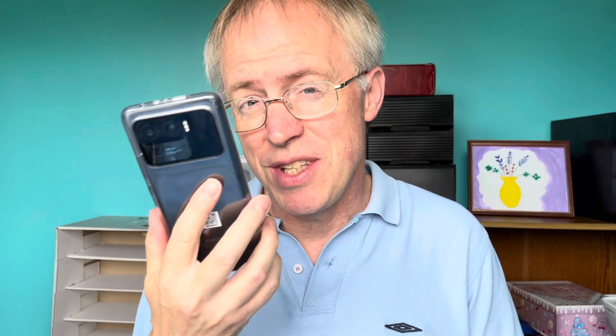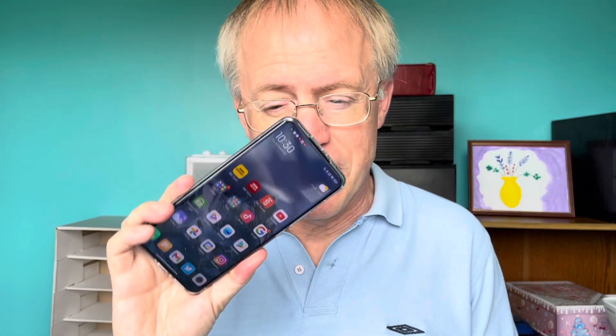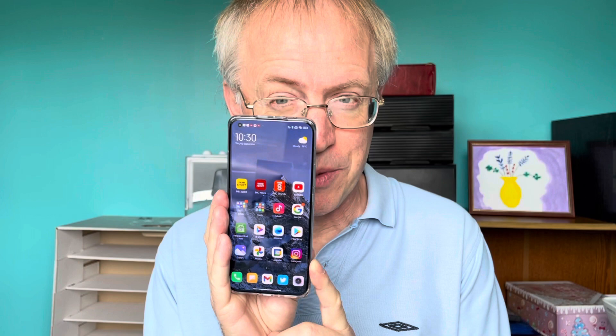Why so large? Because this is a spec monster. For the main body we have a 6.8-inch QHD AMOLED HDR 10+ display, 12 gigabytes of RAM, 256 gig of storage — there's also a half-terabyte option — and everything else you might imagine in a genuine flagship: Snapdragon 888, 5G, stereo speakers loud and tuned by Harman Kardon apparently.